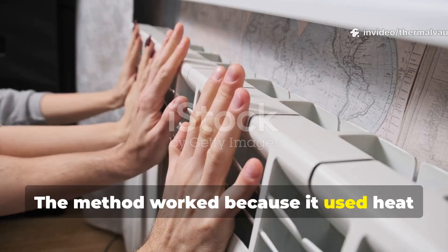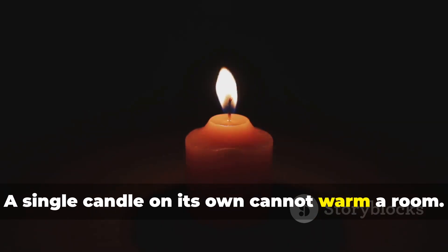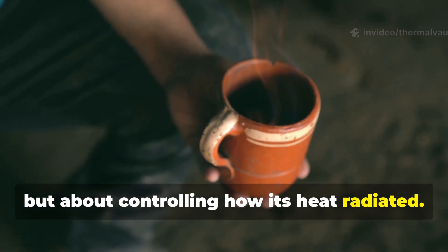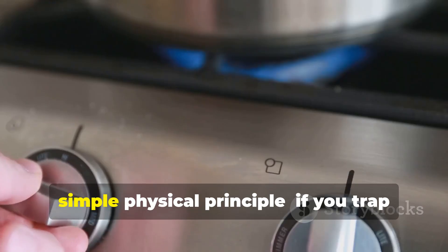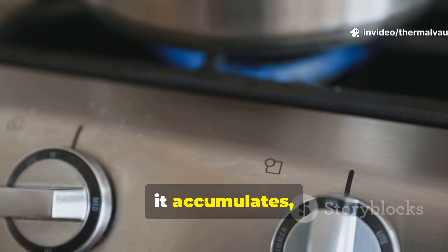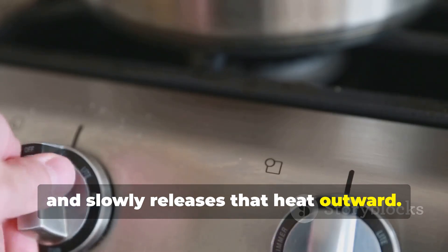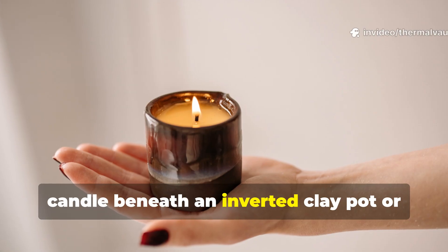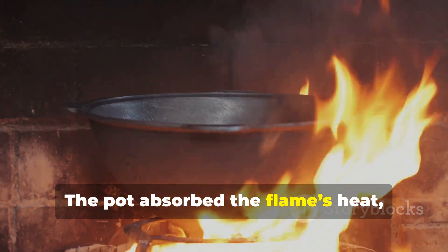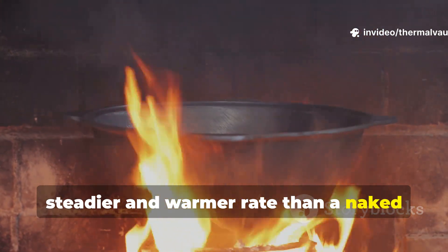The method worked because it used heat retention instead of open-air flame heating. A single candle on its own cannot warm a room. The Soviet trick was never about the flame itself, but about controlling how its heat radiated. Soviet households and field units used a simple physical principle: if you trap heat around a candle instead of letting it escape upward, it accumulates, warms the air around it, and slowly releases that heat outward. The most common set-up involved placing a candle beneath an inverted clay pot or metal container elevated slightly above the surface. The pot absorbed the flame's heat, stored it, and radiated it outward at a much steadier and warmer rate than a naked flame ever could.